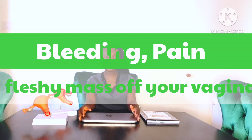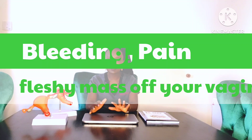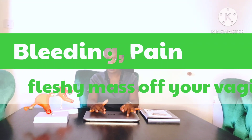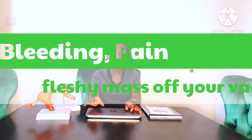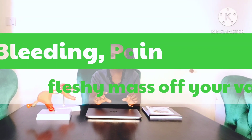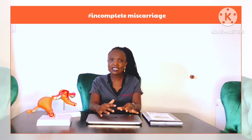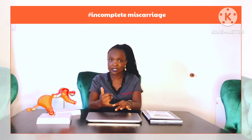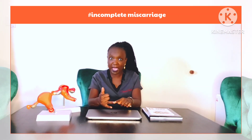In the case of an incomplete miscarriage, normally what happens is you start having some bleeding coming from your vagina, some pain — it could actually be a lot of pain — and then suddenly you feel like something fleshy has come out of your vagina. But then what happens after that fleshy thing has come out is your bleeding increases, a lot of bleeding ensues, and you have increased abdominal pains.